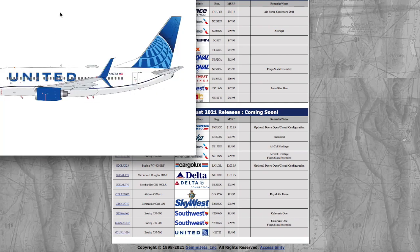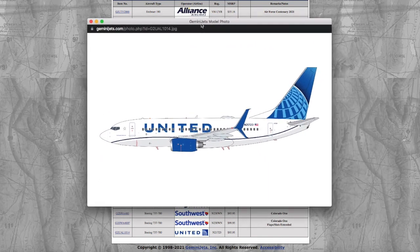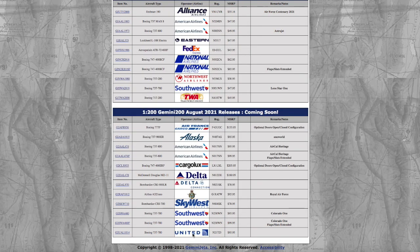Moving on to the last model of Gemini Jets' August 2021 releases, we have the United 737-700 in their blue evolution livery. I don't know why they'd release this in 1:200 — it's perplexing. There's obviously going to be a lot more demand from 1:400 collectors. Registration is N21723 and the price is $95.95 for a 1:200 737-700. They just keep slowly raising the prices, which is probably a bad thing.